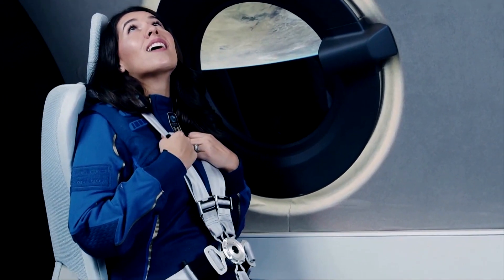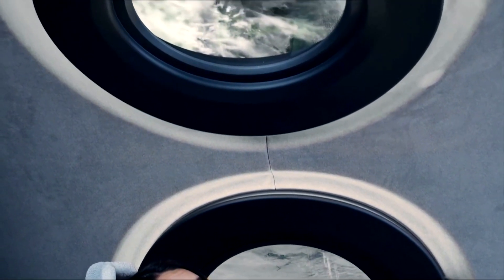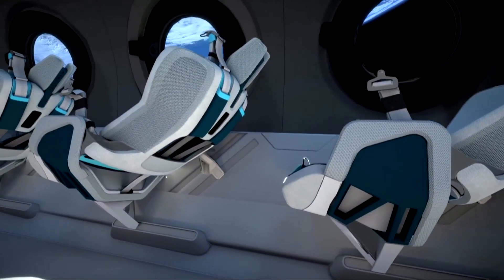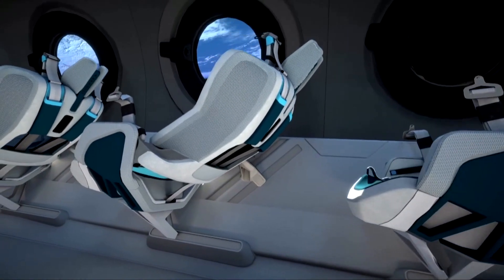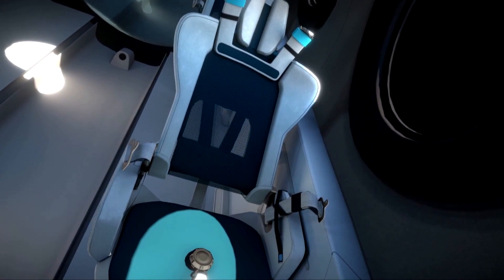Virgin Galactic has already sold out of its first batch of tickets, which cost $250,000 a ride for a 60-mile journey above Earth. The space plane has been outfitted with so much technology that passengers won't miss a thing during the 90-minute trip.